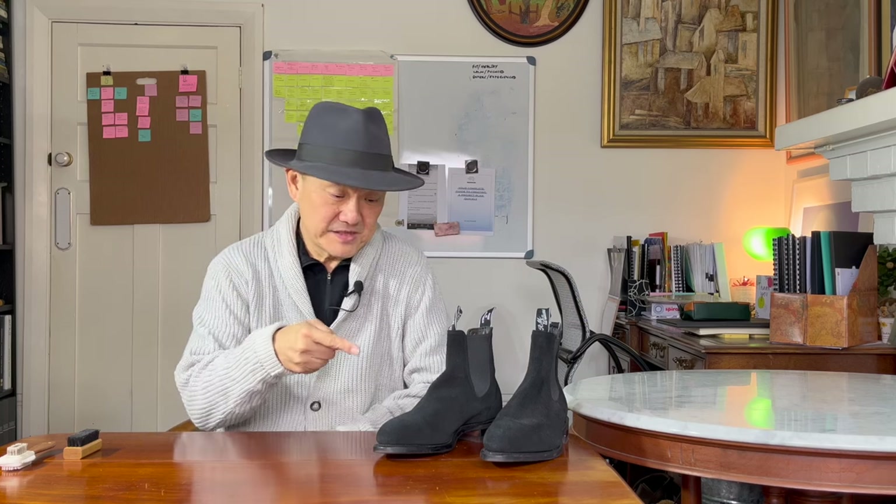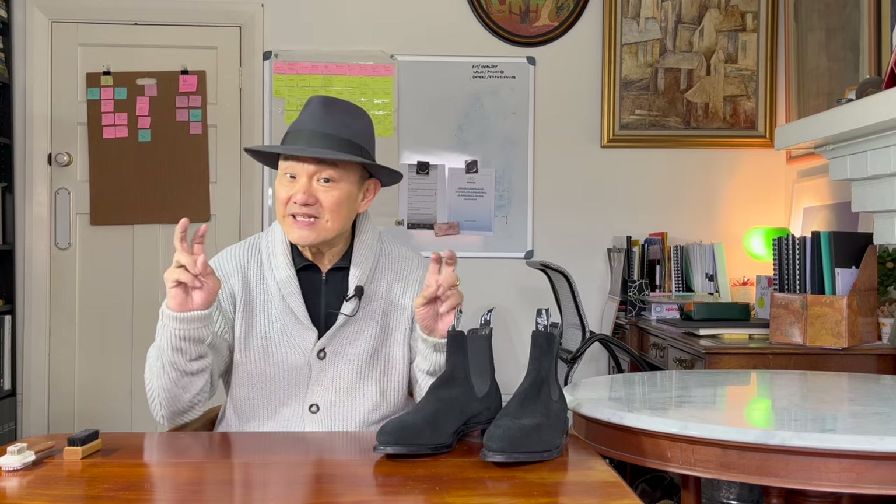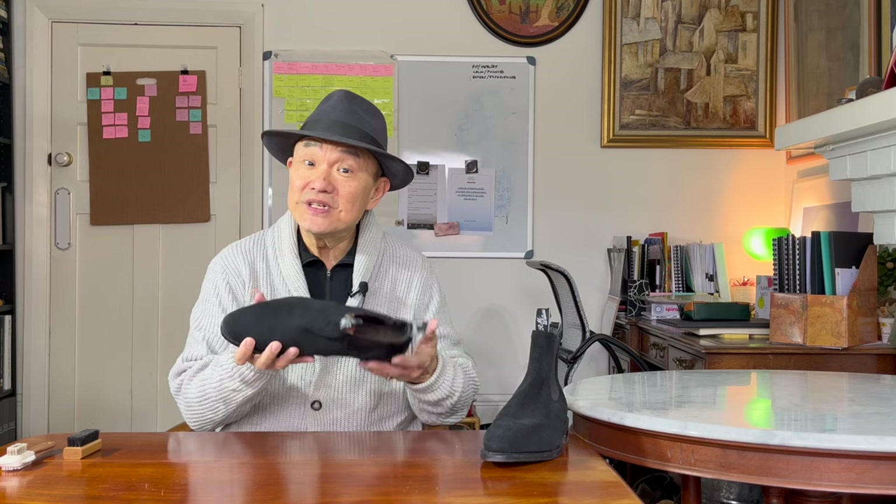R.M. Williams say that this boot is true to their heritage, crafted for comfort, translating easily to more formal attire. It's also billed as unisex. So maybe I'll get more than my usual 5% of female viewers.